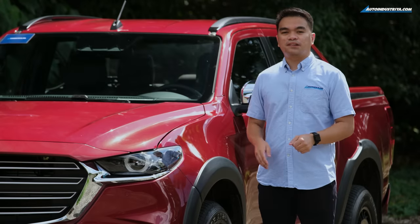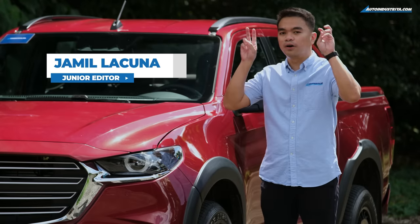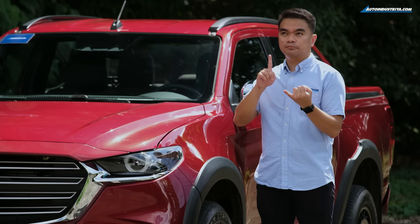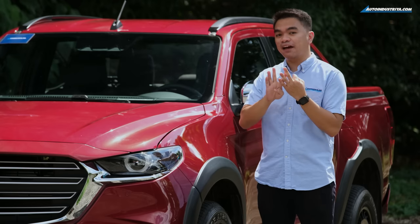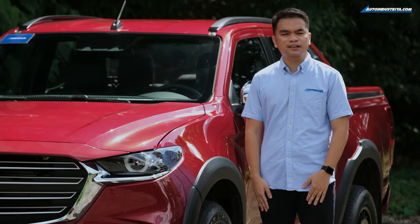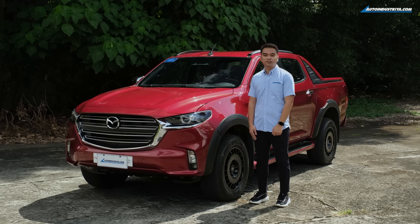Whenever a car company launches a special edition of a particular model, they tend to choose a cool moniker — like the Conquest, the Wildtrak, and the Athlete. But when it comes to Mazda, they chose to give it a different name. This is the BT-50 Pangolin Edition 2.